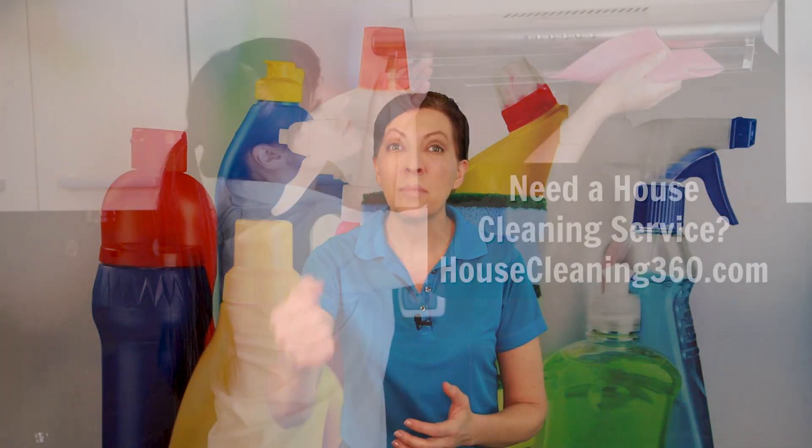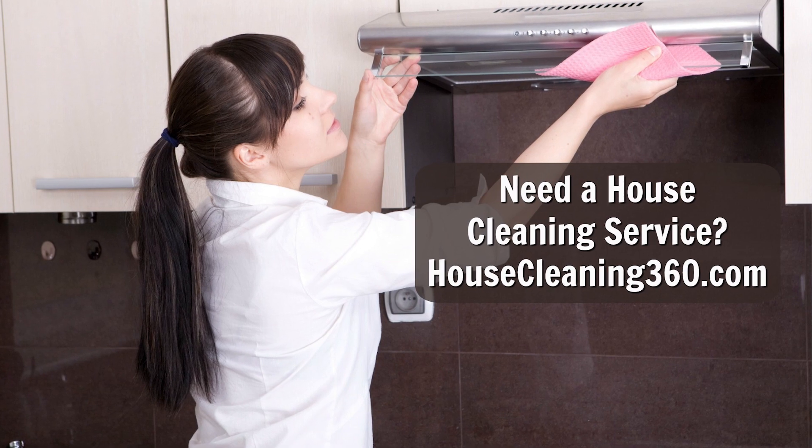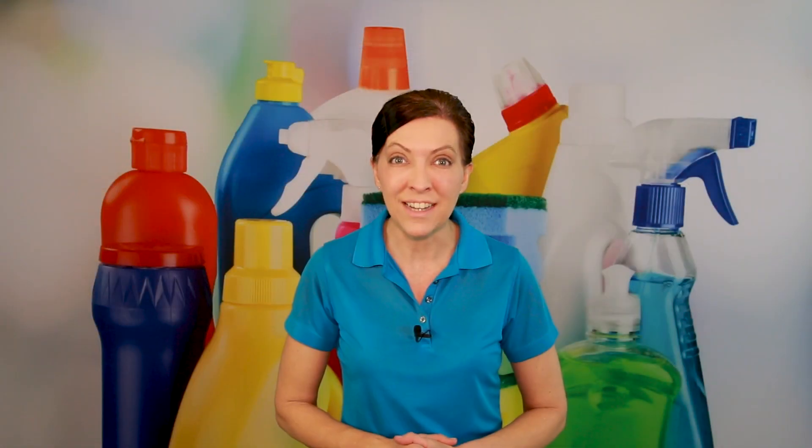Today's show is brought to us by HouseCleaning360.com. This is an international referral database of about 6,000 house cleaners who refer to their customers window washers, carpet cleaners, pest control people, and other service providers in their networks that service the home — it may be another house cleaner or another service provider of some sort. Check it out at HouseCleaning360.com.